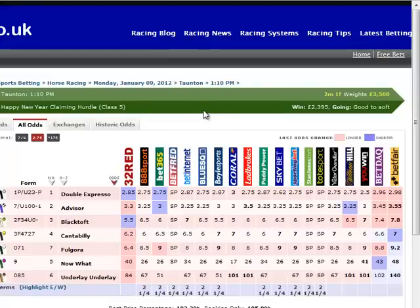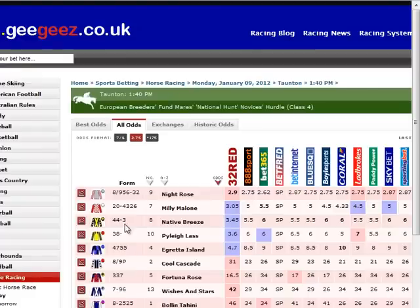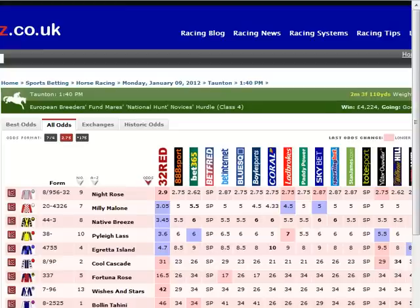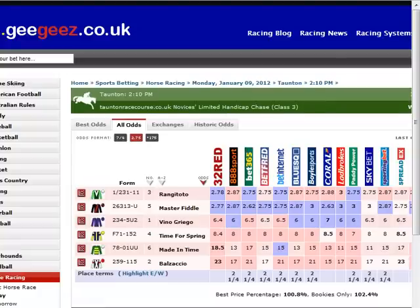In this particular race it's a pretty uninspiring contest. It's early in the day and there's not much money for anything. I'm going to run through each race at the meeting to see if there's anything worthy of comment. We can see that Millie Malone is maybe backed, but that wouldn't be a level of support that would raise a flag in my mind about a horse worth backing.